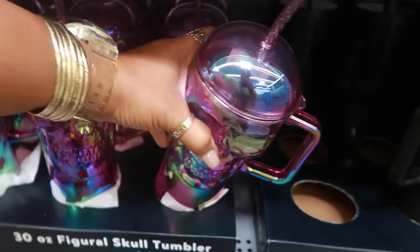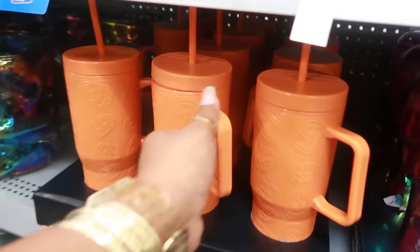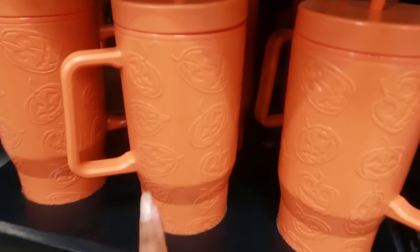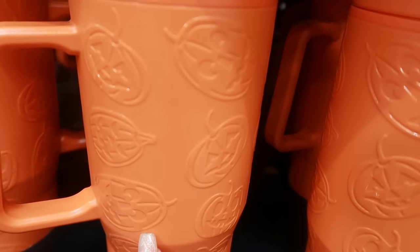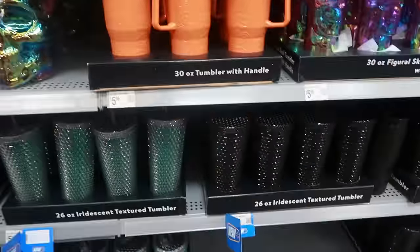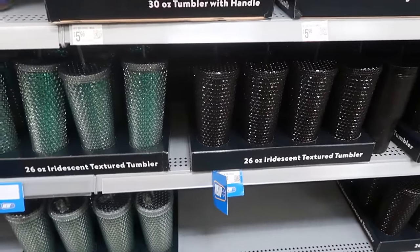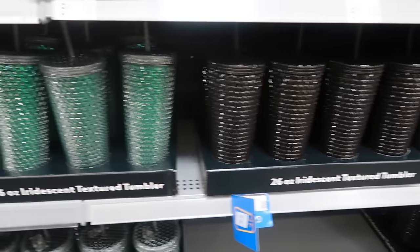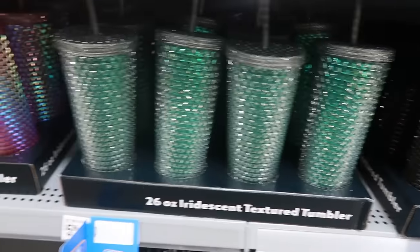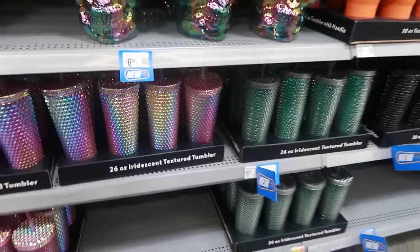Down here, a 30-ounce tumbler with handle with the skulls, black on black, which I like, for $5.96 — with the dome lid, that's cute, a little tumbler. I'm only seeing purple on those. There's also one just like the skulls but with pumpkins for $5.96. The iridescent textured studded tumblers down there in black, $5.96. You've got green, purple — that's all I see right now.